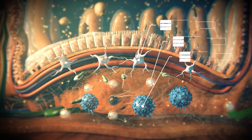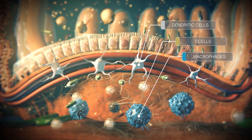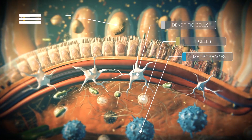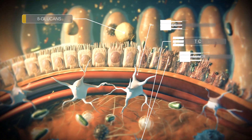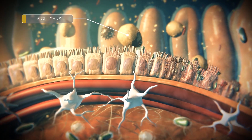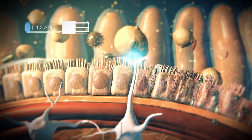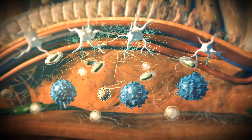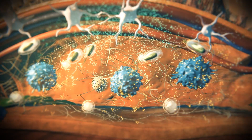Beta-glucans modulate the innate immune system, stimulating production and the activity of phagocytic cells, which are the first line of defense and play an important role in the immune system. They can identify and destroy pathogenic microorganisms. These cells can recognize beta 1,3 and beta 1,6 bonds, and as a result, they release cytokines that trigger a chain reaction, inducing a higher immune status for animals and making them ready to fight opportunistic infections.